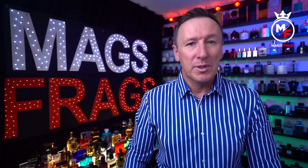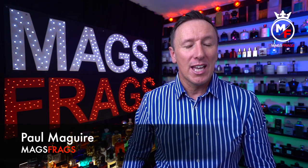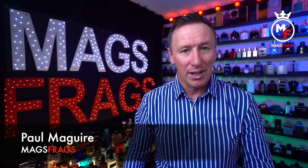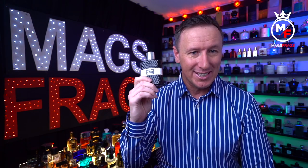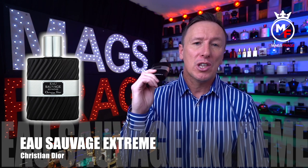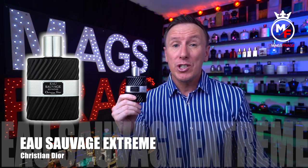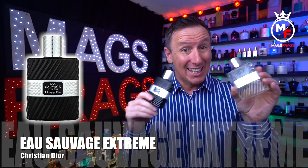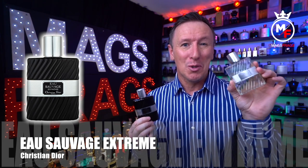Hello again everybody and welcome to another episode of Mags Frags. I'm Paul and this is day 153 of my Fragrance 365 project where it's the fragrance that's the star of the show. Today's featured scent is this little beauty from Christian Dior. This is Eau Sauvage Extreme and it was first launched back in 1984, following the original Eau Sauvage EDT from way before my time, back in 1966 when Sir Bobby Moore lifted the World Cup for England.